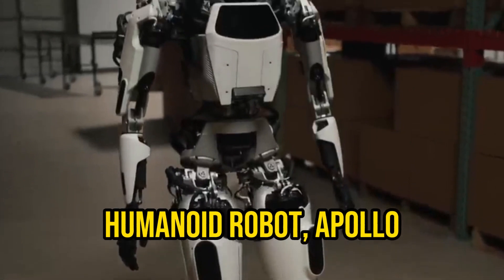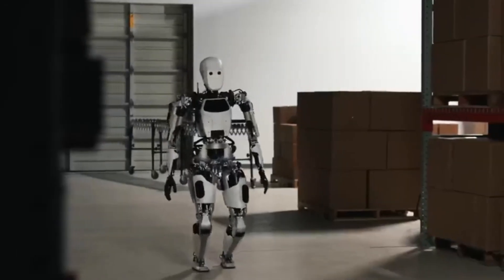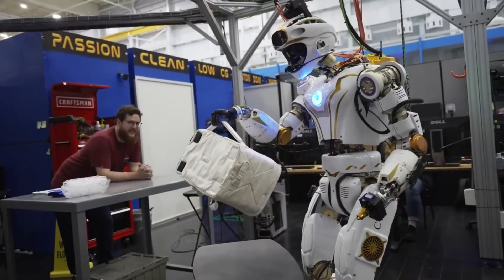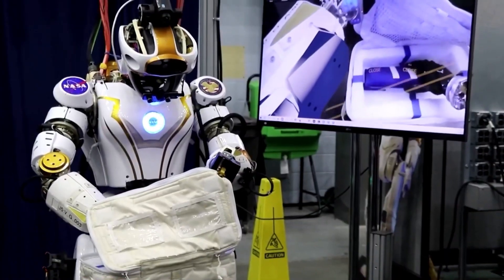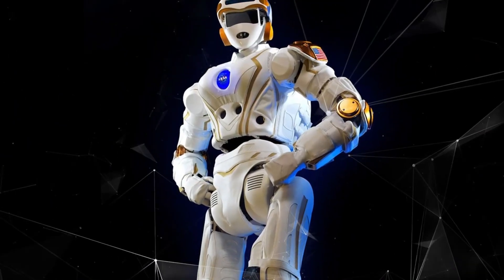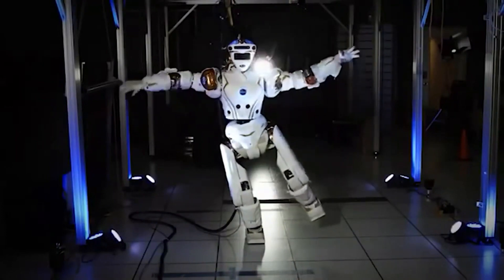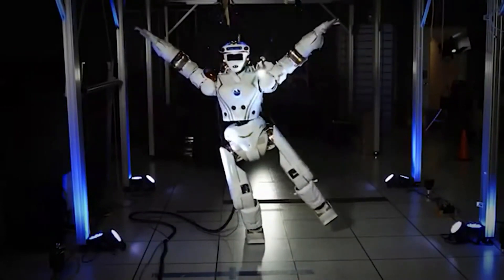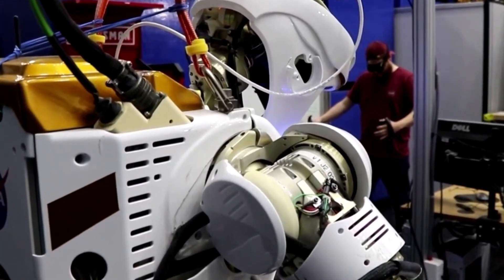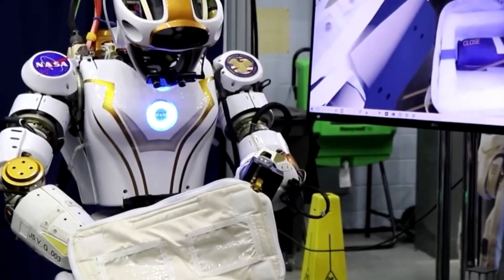The humanoid robot Apollo is set to make its way to the moon — not immediately, but developers from Aptronic are collaborating with NASA to tailor it for space missions. To showcase NASA's expectations from the robot, Aptronic engineers presented Valkyrie, another humanoid bot initially designed for NASA but never subjected to extensive testing. In contrast, Apollo is being repurposed to function as an assistant to astronauts residing on space stations in orbit, as well as on bases on the moon or Mars.